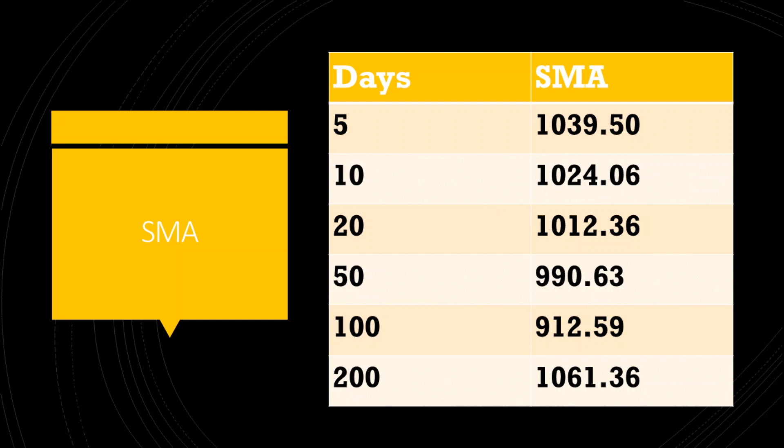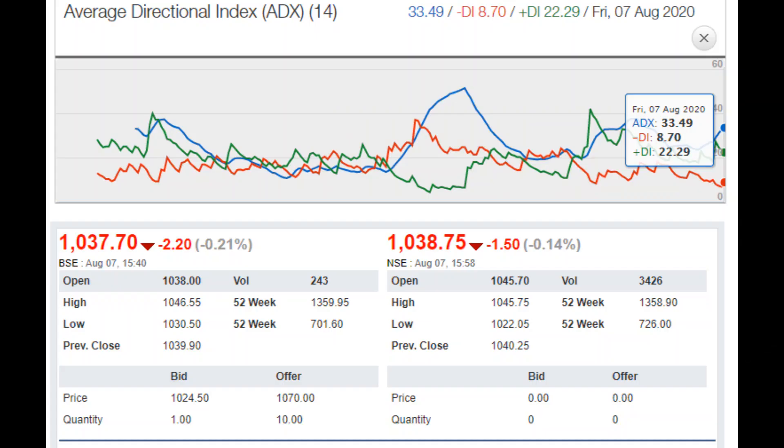The stock price is currently trading above all the simple moving averages, barring the 100-day simple moving average of Rs. 1061, which indicates bullishness in the stock. The average directional index is rising very strongly and the positive directional index is far stronger than the negative directional index. The positive directional index is presently at 22 whereas the negative directional index is at 9.